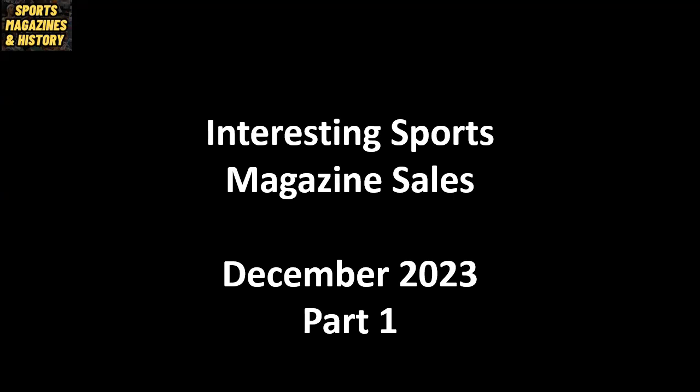Guaranteed to show some magazines you have never seen before, let's check out some interesting sports magazine sales from the first part of December.